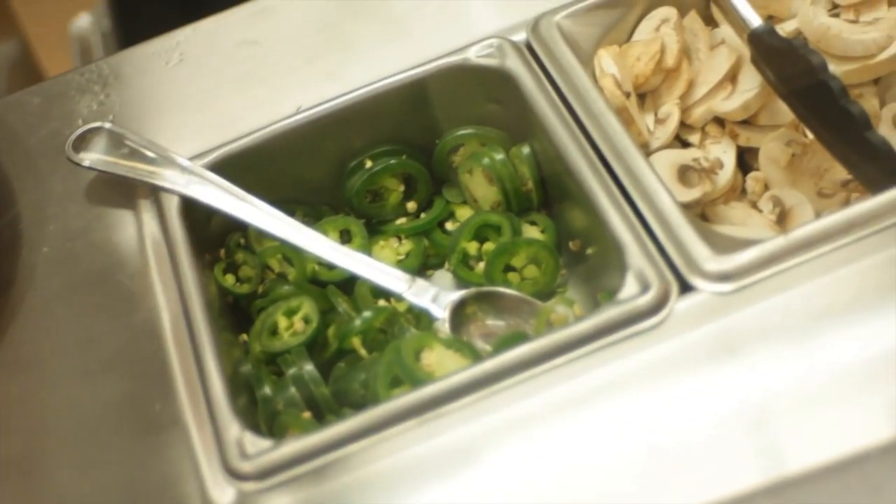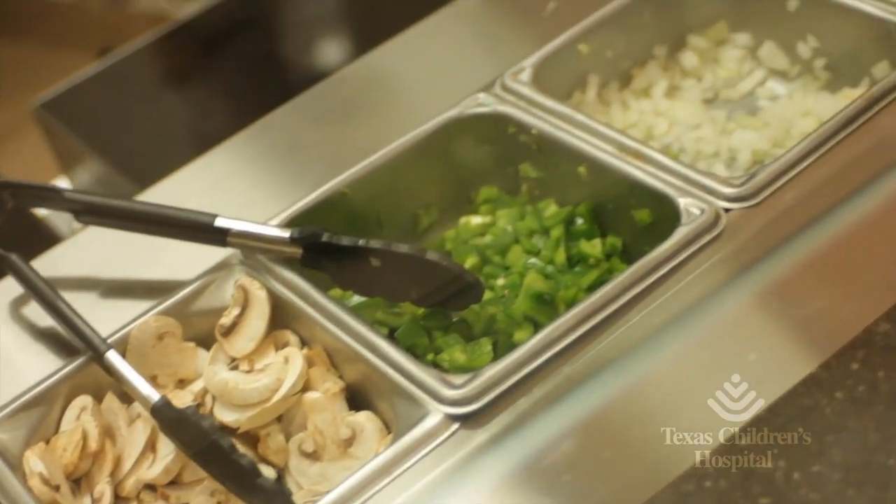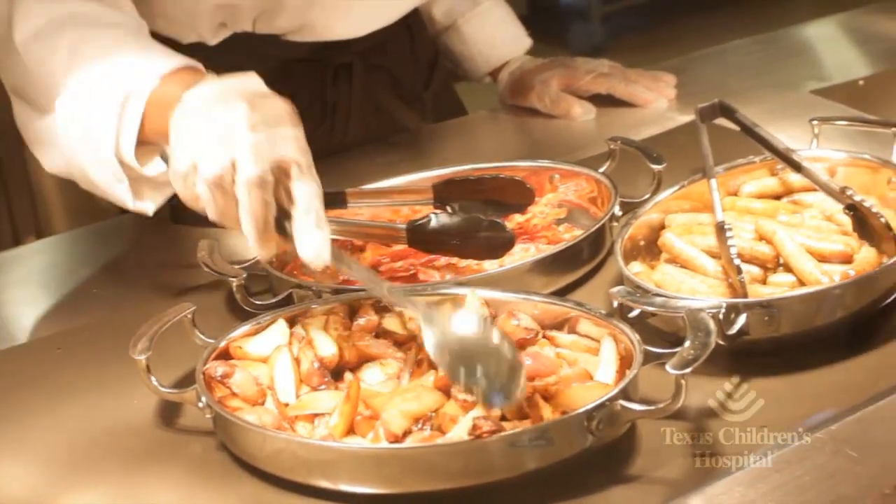We have two lines at the Houston Texans. One is a lean line, so if a player needs to lose body fat or if they have high cholesterol, they eat from one side, and then players call the other side the fat side.